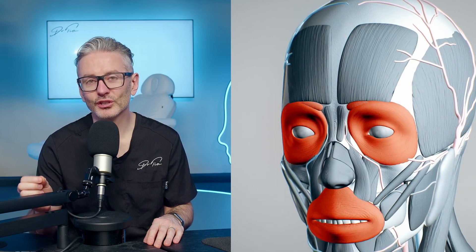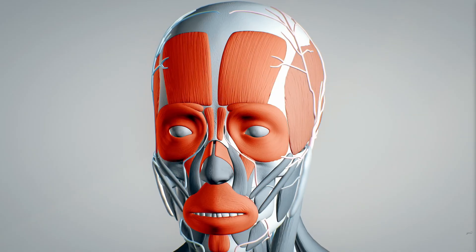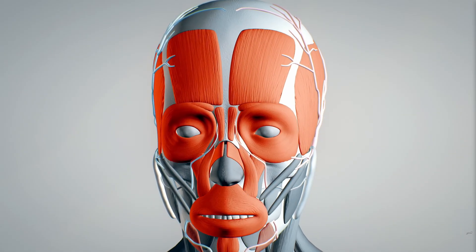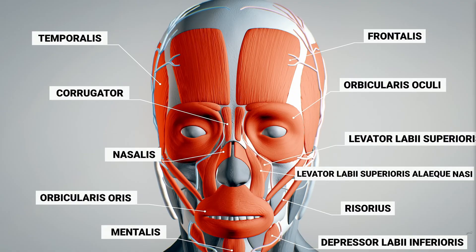If you'd like to upgrade your injection confidence quickly, it starts with upgrading your anatomy. So that's what I thought I'd cover on the show. Let's do muscular anatomy of the face. We'll start from the top and work our way down the face.